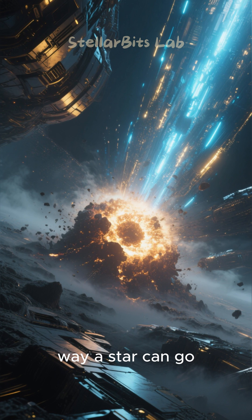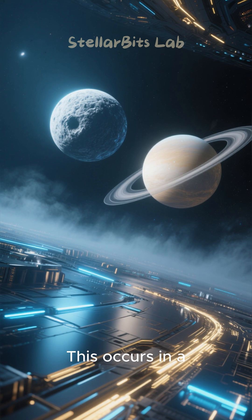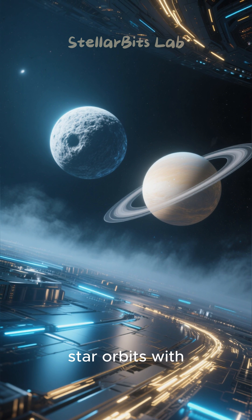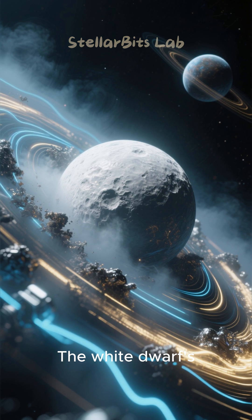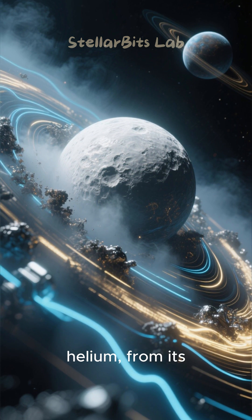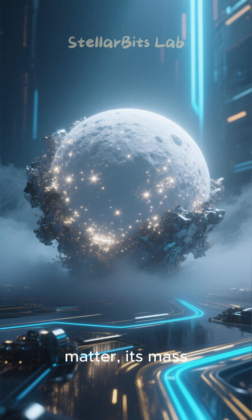But there's another way a star can go supernova, known as a Type IA. This occurs in a binary system where a white dwarf — the dense remnant of a smaller star — orbits with a companion. The white dwarf's intense gravity pulls material, like hydrogen and helium, from its partner.